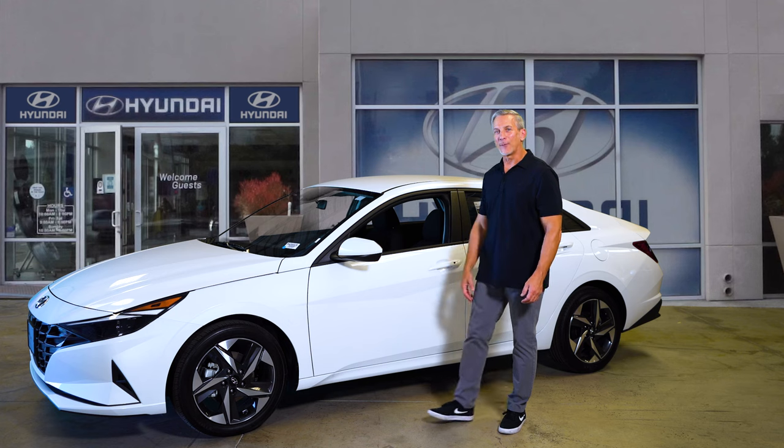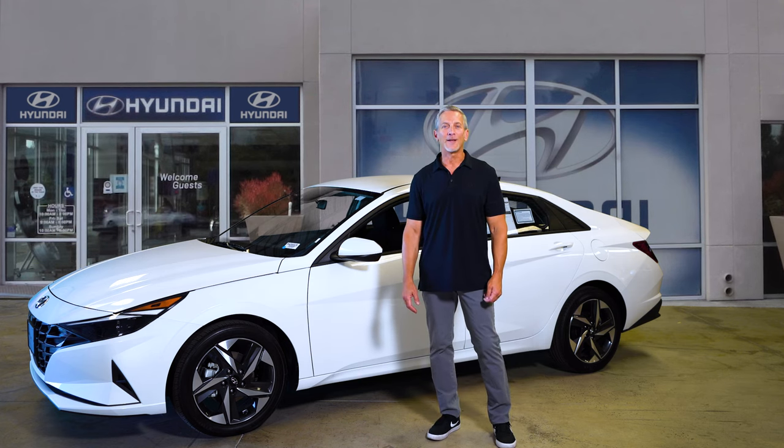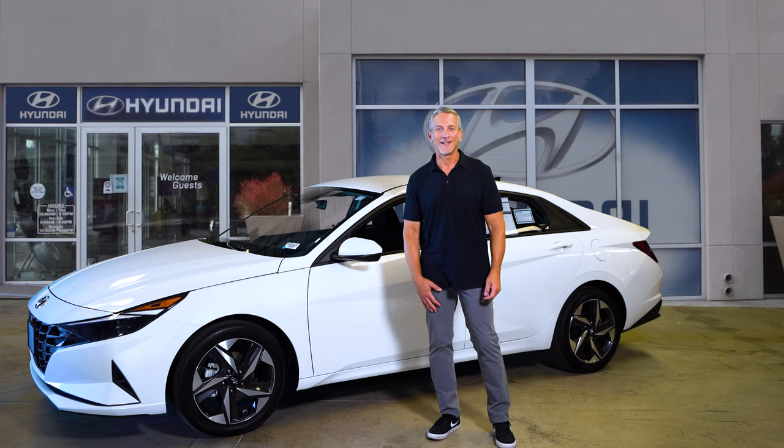So that's what you get with a convenience package on a 2023 Elantra SEL — a lot of value. Hope you like it. Hit the subscribe button. We'll see you next time.